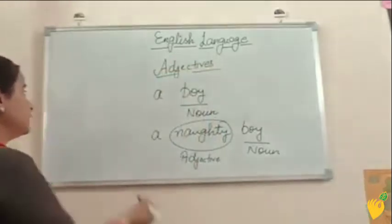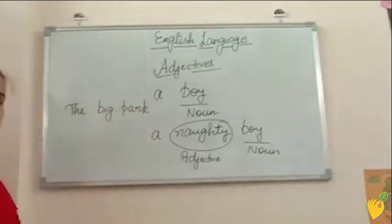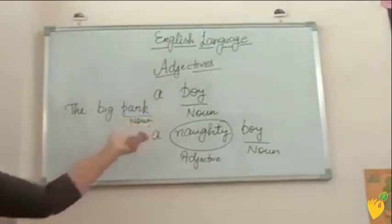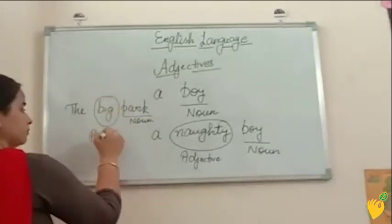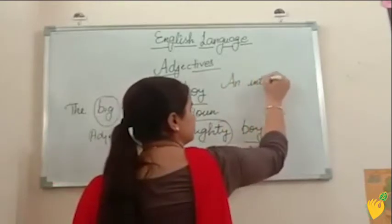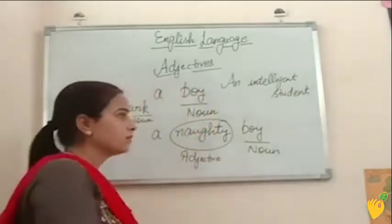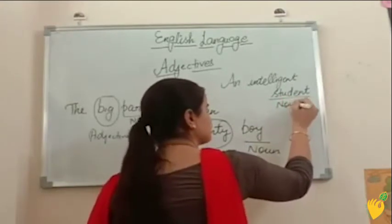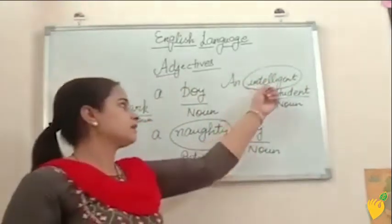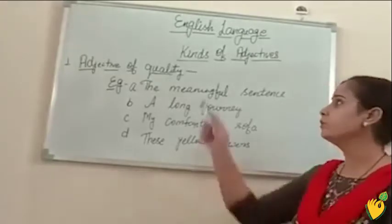Few more examples: the big park. In this example, park is noun and big is giving additional information about this noun word, so big is adjective. Next example: an intelligent student. Student is noun and this word intelligent is giving more information — you can say it is describing this noun word. So intelligent is adjective. Now I am going to explain the kinds of adjectives.